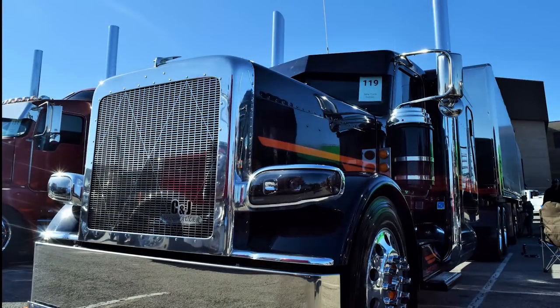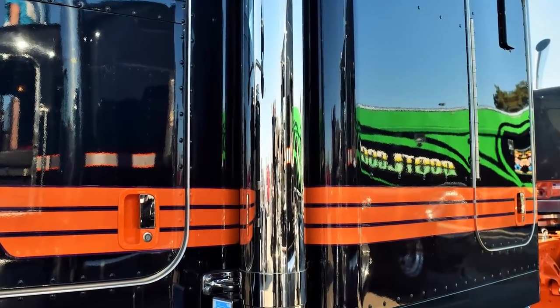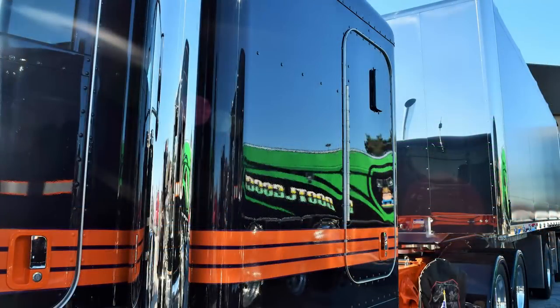We have two owner-operators. The rest is all company equipment. We actually turn down more work than what we take at this point. If we could find the drivers, we'd probably have a lot more trucks here.